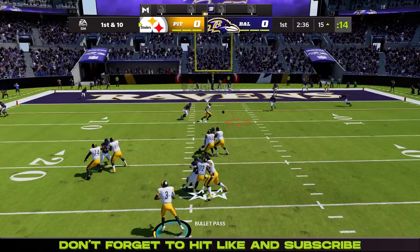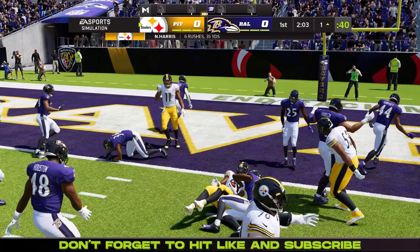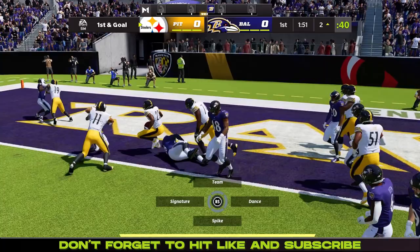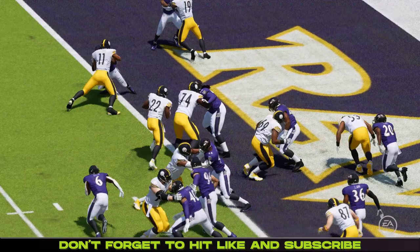So now the Steelers come back again. First and ten, Haskins looking, going to find Juju Smith-Schuster — that's going to be short of the first down, now at the nine. Handoff here, Najee Harris going to get brought down at the one. First and goal — goes Najee Harris, as the Steelers strike first to make it seven.